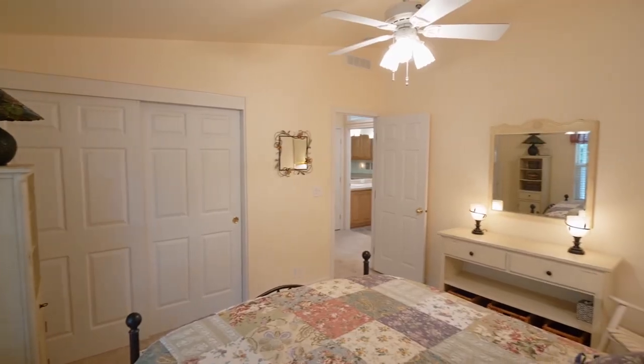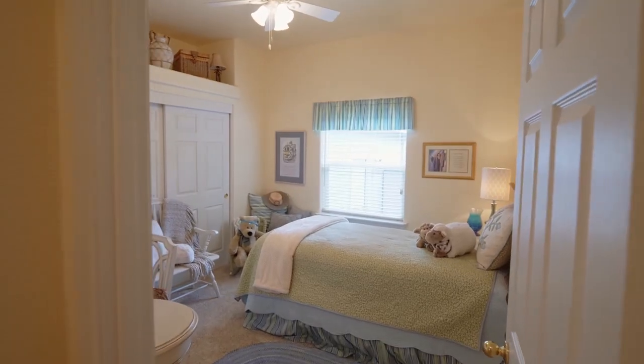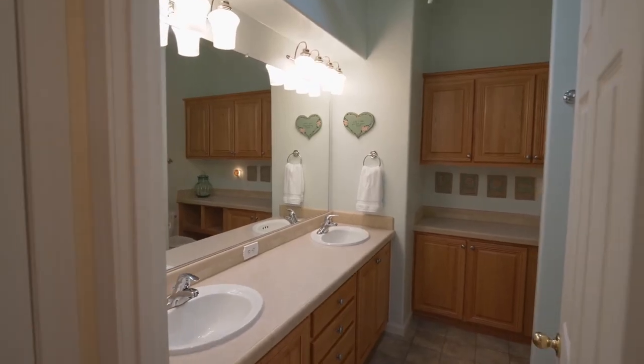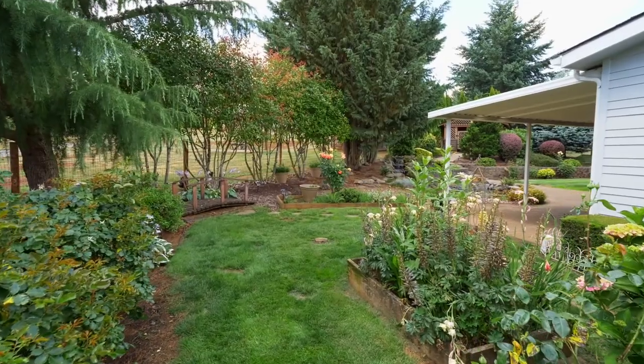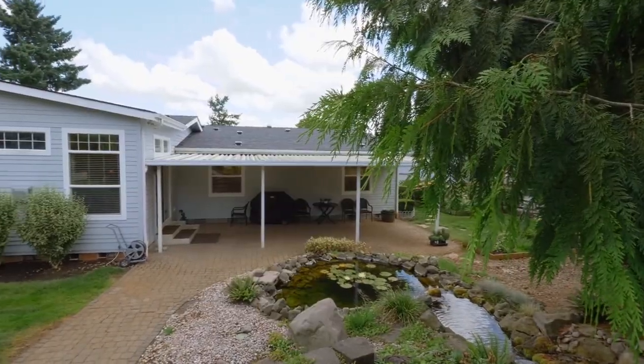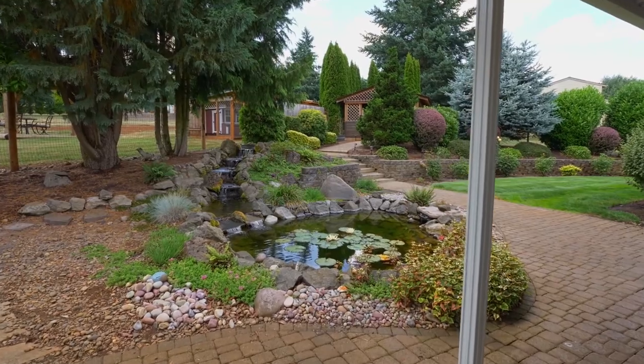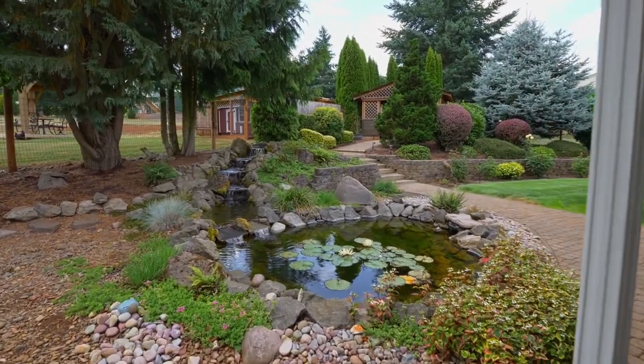This home of more than 2,800 square feet has plenty of space with four bedrooms and two and a half baths. Enjoy the tranquil backyard with raised planters, a covered paver patio ready for entertaining, and a relaxing water feature.